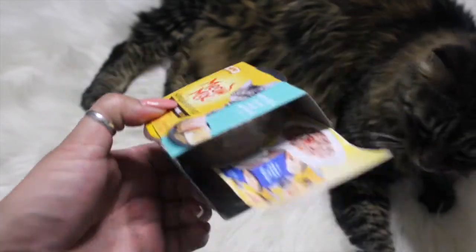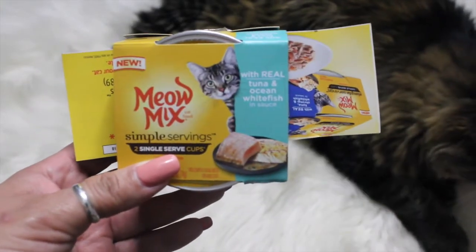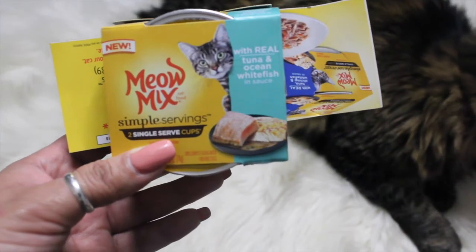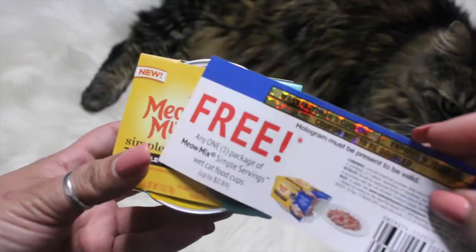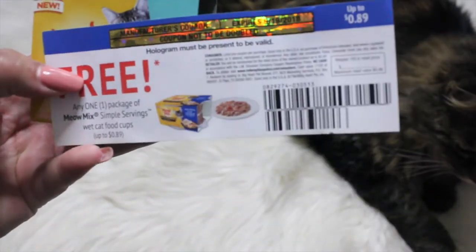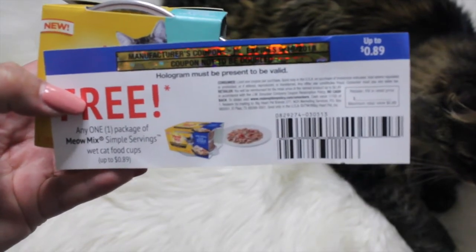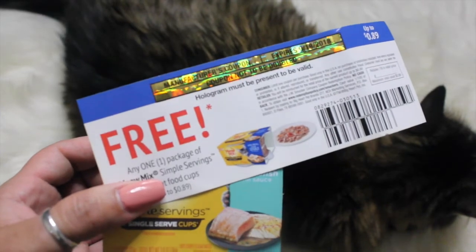They also sent me this Meow Mix Simple Servings — you get two single-serve cups in here, and Tiki is going to be excited about that. It says with real tuna and ocean whitefish in sauce. They also gave me a coupon that says free any one package of Meow Mix Simple Servings.